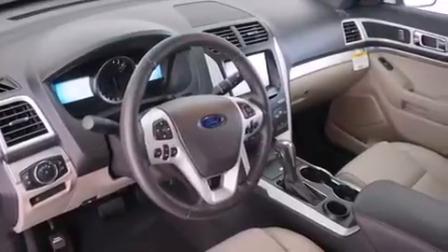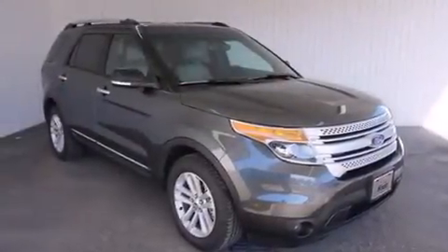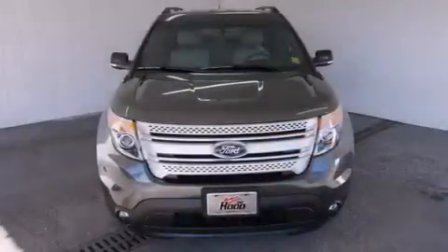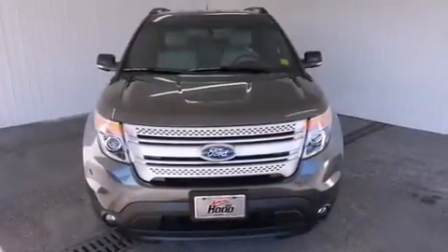A rear spoiler, brake assistance technology, a keyless entry system, and leather seats provide great support and create an overall luxurious feel.